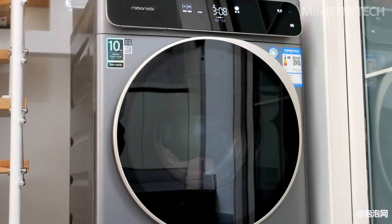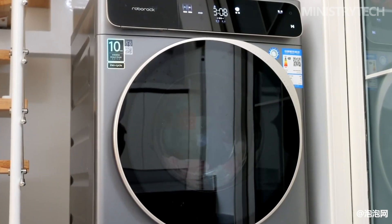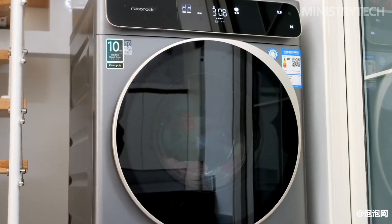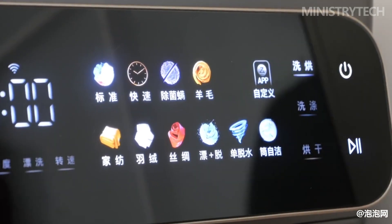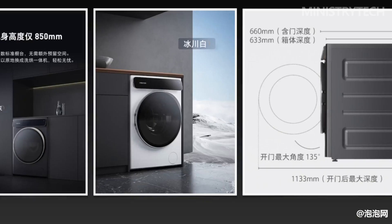Roborock Technology has finally released its first washing machine product, the Roborock Washing and Drying Machine H1. Roborock previously focused on the field of sweeping robots, and this time it took 36 months to develop a third drying technology: molecular sieve low-temperature drying.